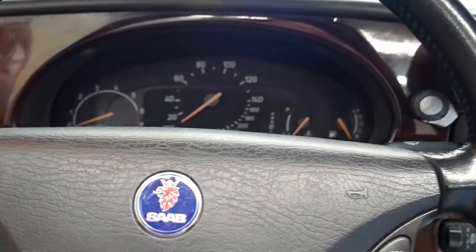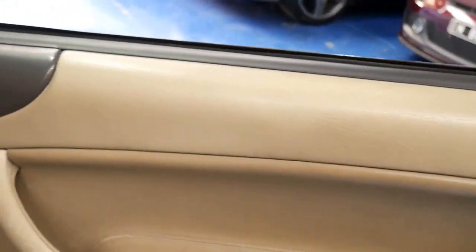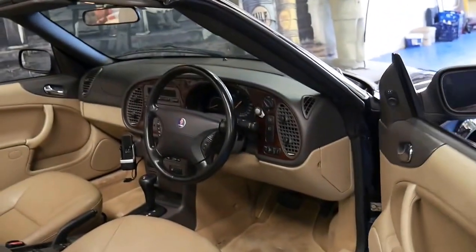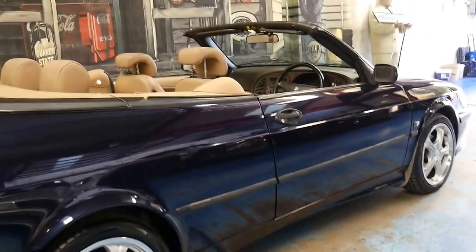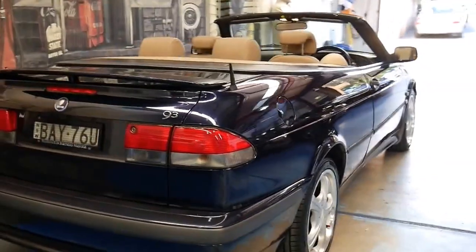If you've been looking around for a convertible for around $5,000, I honestly don't think you're going to find anything like this. It's very, very good — it's a four-seater — and we're very proud to have it in our warehouse for sale.